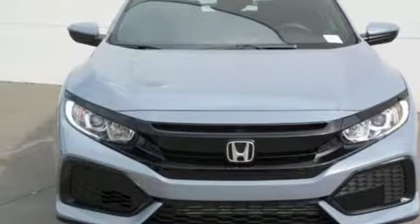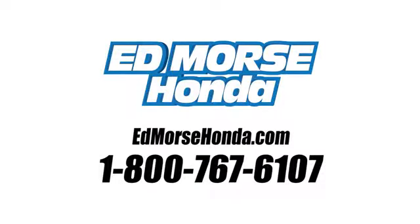Experience it for yourself today. Call us today at 1-800-767-6107. For value and for service, it's Ed Morse.